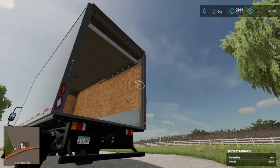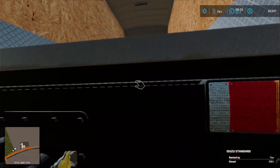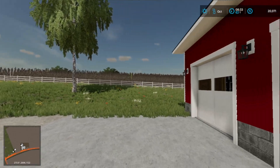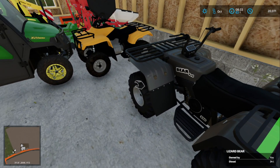I've got the lights over here to help me, and if worse comes to worse I'll call my buddy if there's some crazy heavy stuff. We're gonna first get this Lizard Bear quad — let's hop on it.